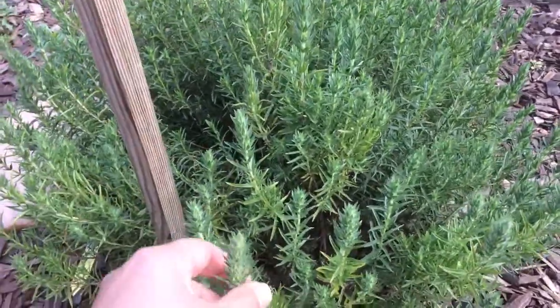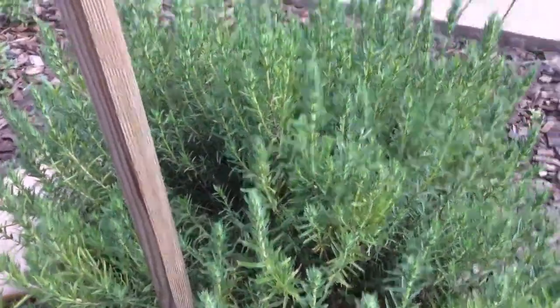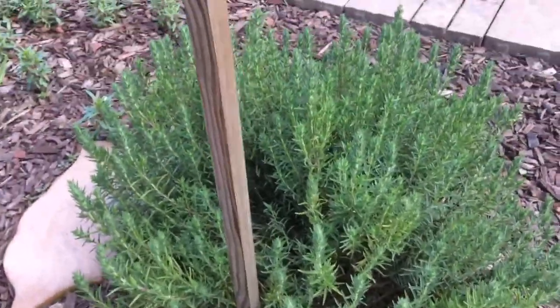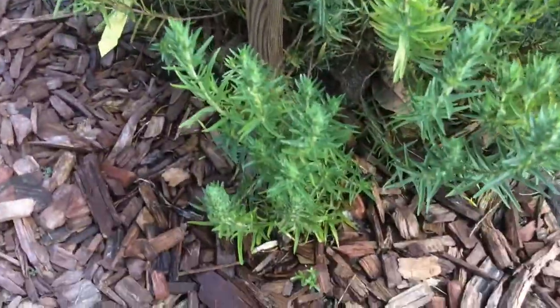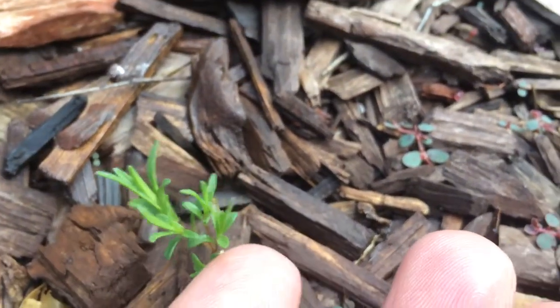This is a zaatar plant, and I have other videos of this plant — this is one of my favorites. It was just a little tiny thing and now it's huge. It grew seedlings through the mulch on top of it. Look at that — two of them, one right here and one right there. These are so precious to me.